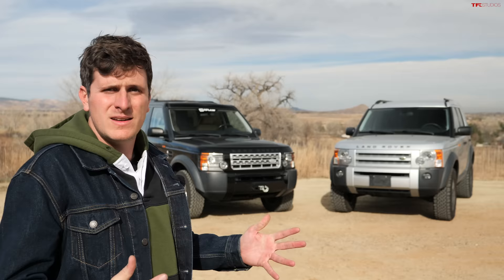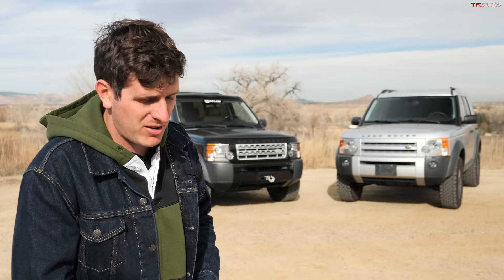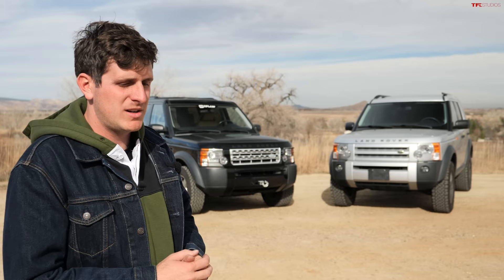We drive a lot of cars here at TFL, both new and used, and I have to say the LR3 is certainly one of, if not my all-time favorite cars. It's still relatively affordable, can be had in a lot of different configurations, can last a fairly long time, and gives you an experience like no other car. It's a phenomenal thing to own, and I can't recommend them enough. Let me know what you guys think in the comments section below.